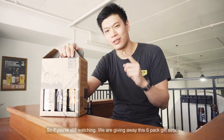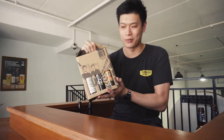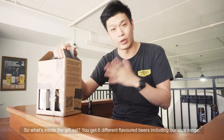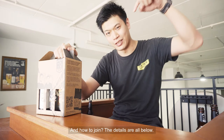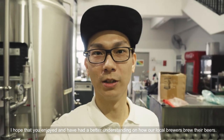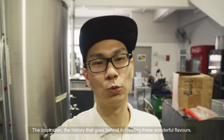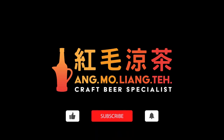If you're still watching, we are giving away these six-pack gift sets. What's inside? You get six different flavored beers, including our whole range. The details are all below. So we've come to the end of the brewing tour. I hope you enjoyed and have a better understanding of how our local brewers brew their beer — the inspiration and history that goes behind creating these wonderful flavors. Till then, see you. Bye-bye.